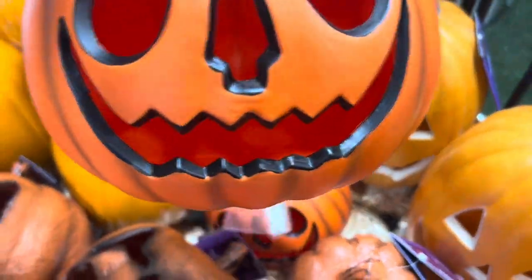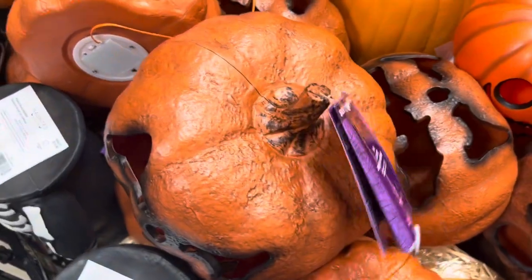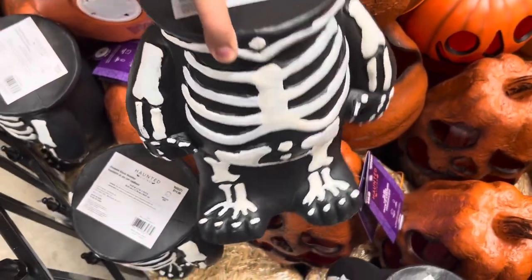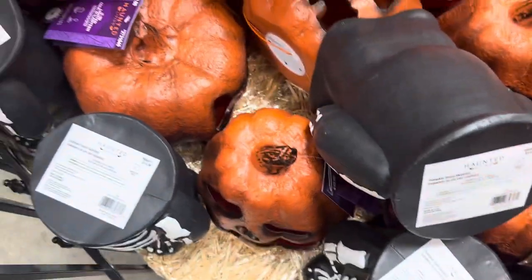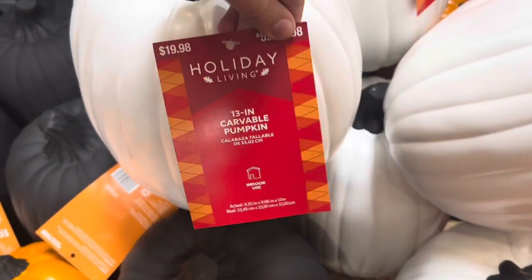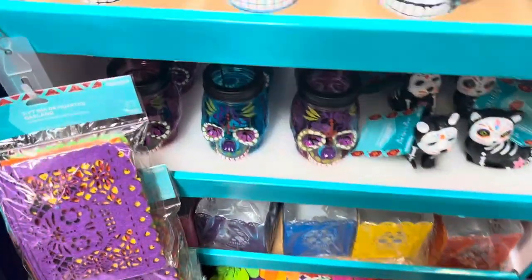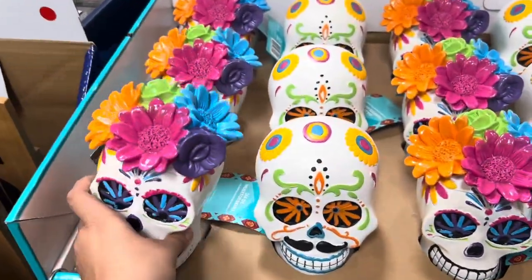These ones are $9.98. This bigger one here is $20. And this guy has a skelly body but no head — it's unique. $19.99 for it. An all white pumpkin is $19.98. These are pretty — Day of the Dead for $7.98.